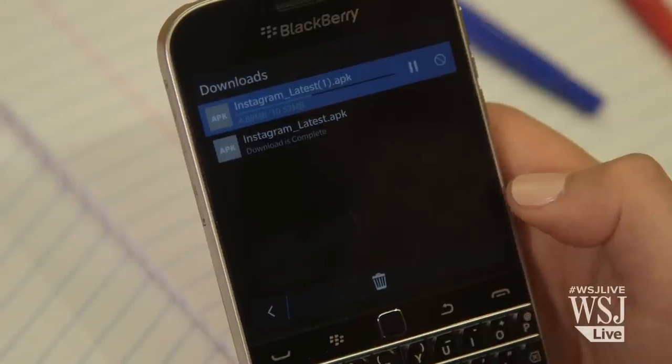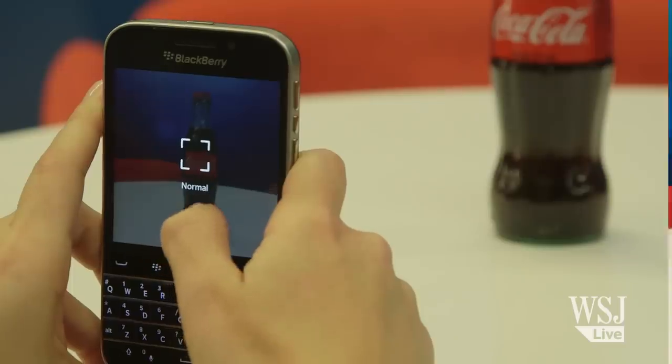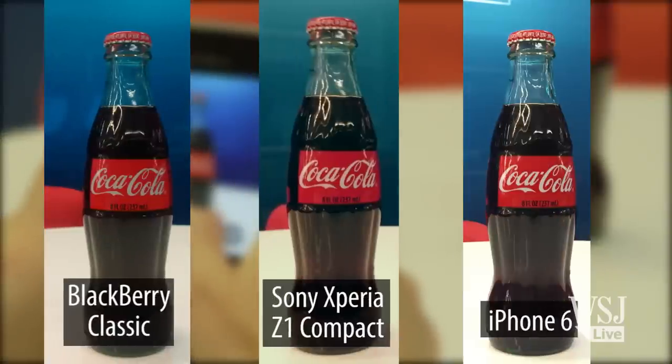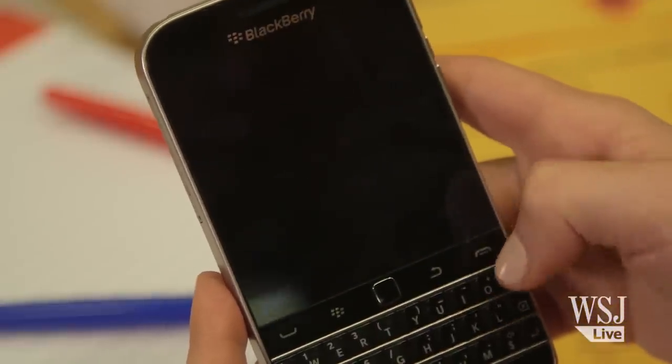And even then, when it comes to taking pictures, the Classic can't keep up with Android or iPhones. I also found the Classic to be slow at times, taking too much time to open an app or web page.